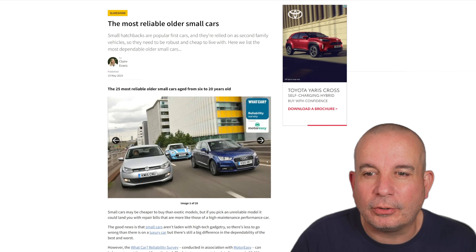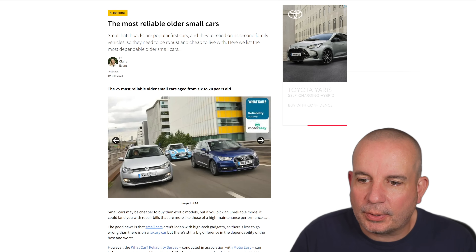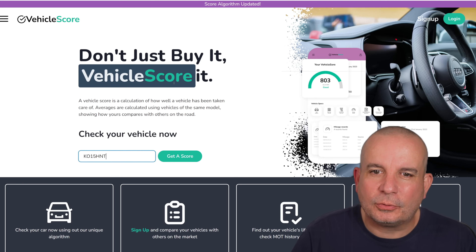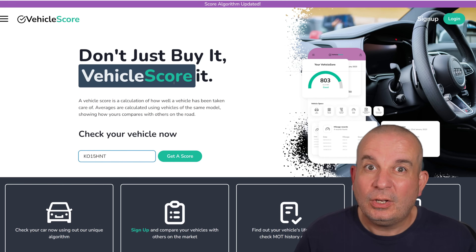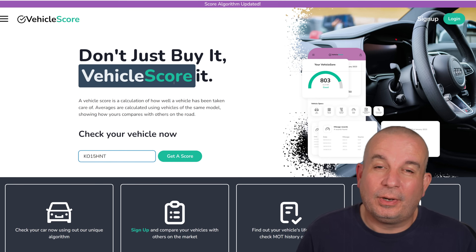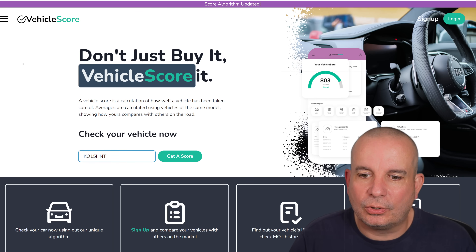Just before we get on to that, you'll see this little Audi A1 here, which is quite a handsome little chap. KO15HNT — I'm going to pop that into Vehicle Score. If you don't know about Vehicle Score yet, it's a website that helps you score how good or bad a used car is based on a number of different things: MOT history, mileage, the kind of issues it's had on the MOTs — all sorts of things to score.